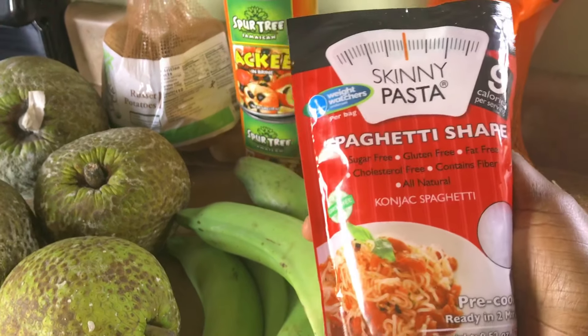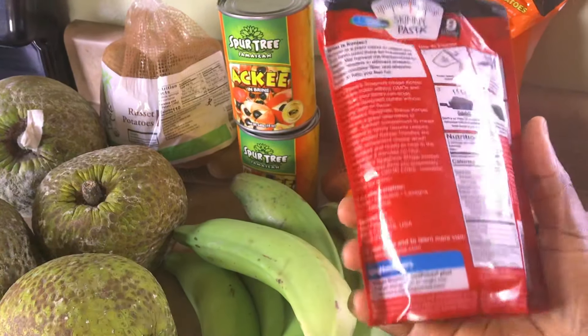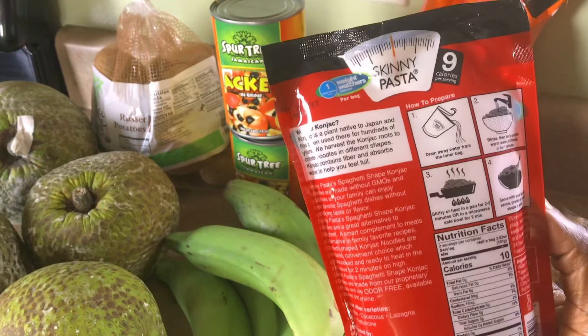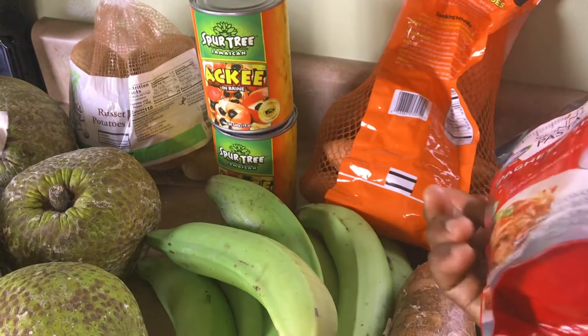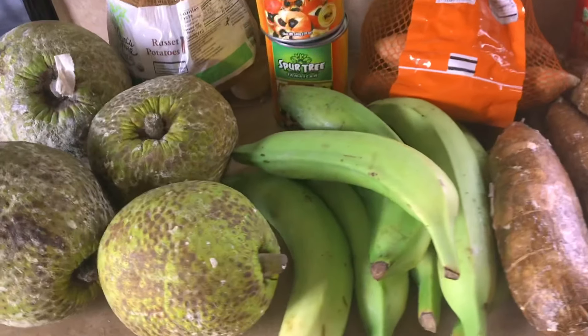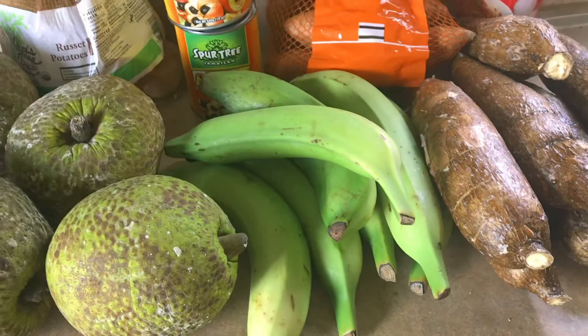This is conjac spaghetti — it's actually a root vegetable. When people are doing keto or low carb, this is what they use for spaghetti. It can have vegetables, except for the ones I'm allergic to. This is on my list as well.